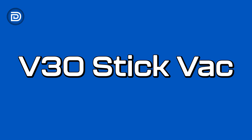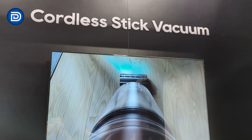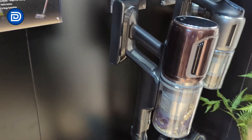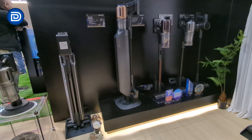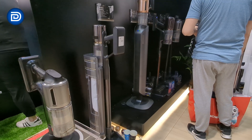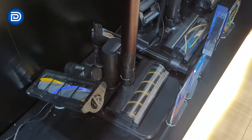Cordless vacuums are also on display, including the V30, which introduces seamless edge cleaning and improved rug handling. Its gap-free robotic arm delivers 0mm edge contact, while the dynamic brush head and foldable tube help it reach deep carpets and tight spaces. It also includes tangle-cut technology to reduce hair wrap, 330 air watts of suction, flexible articulation, and a wide-angle LED lighting system.